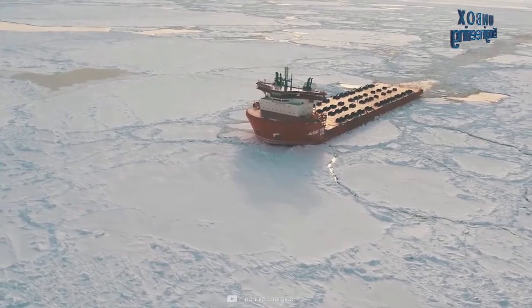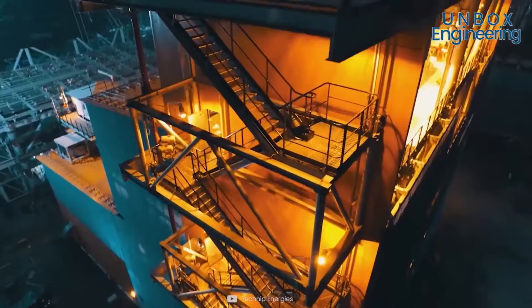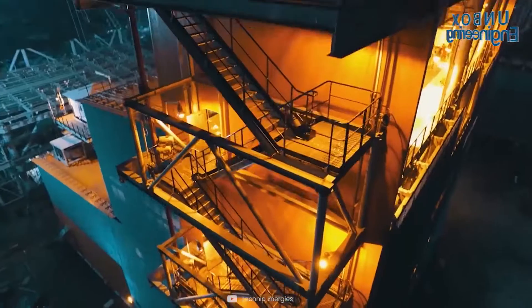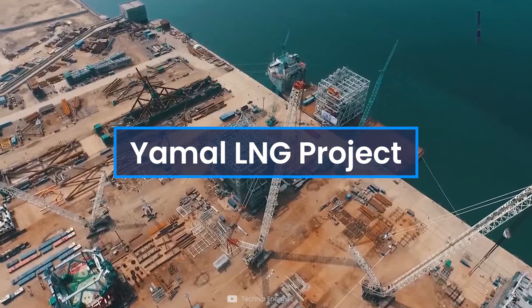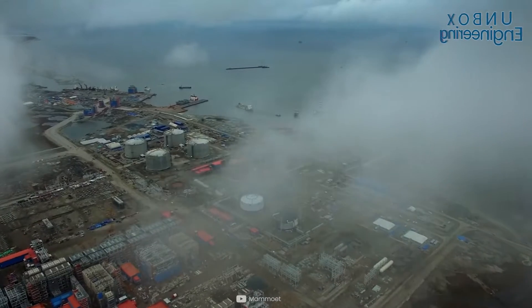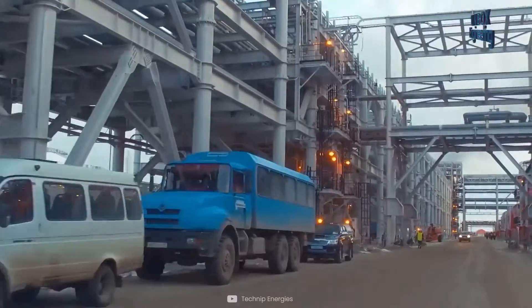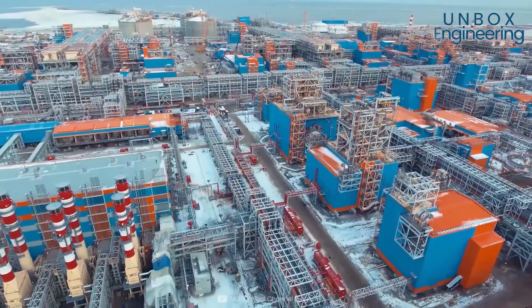In today's world there are so many construction projects going on — some on land, but some are on water. Today we will see an interesting mega project: the Yamal LNG project. LNG stands for liquefied natural gas, and this one is not on land or water — it's on ice. Let's find out how.